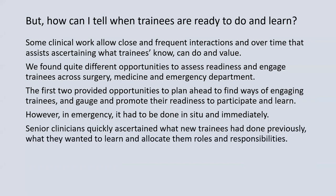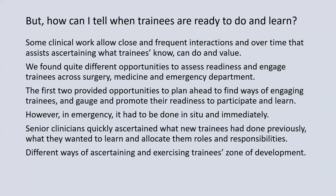In our studies, senior clinicians quickly had to ascertain what new trainees had done previously, what they wanted to learn, and then allocate them roles and responsibilities on that basis — assessing their readiness to engage and undertake those tasks. So there are different ways of ascertaining trainees' zones of development, shaped by the kind of clinical practice in which they're engaging.